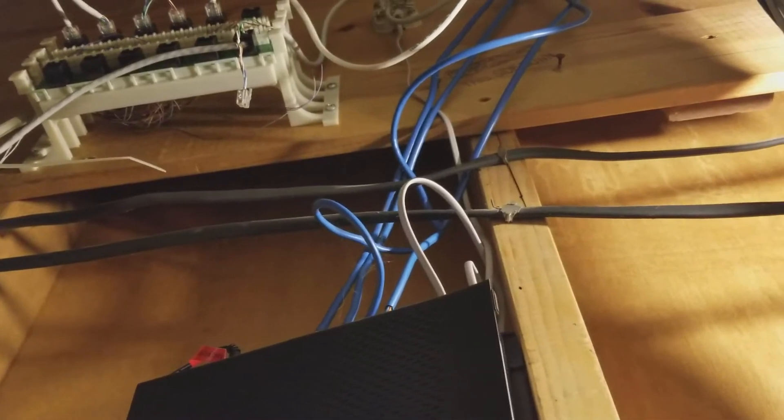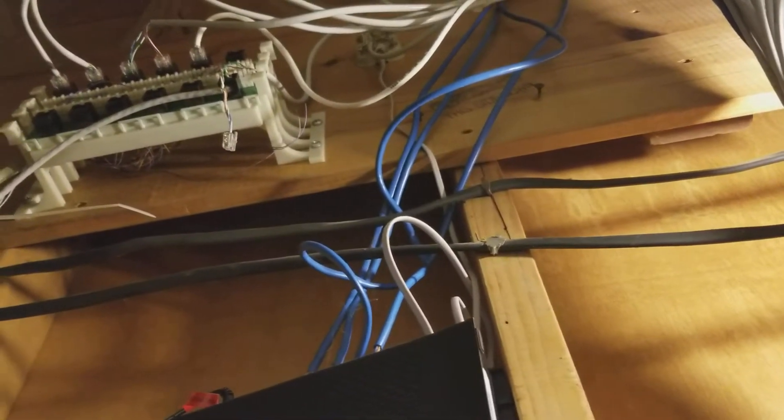They have a CenturyLink wireless router here. The blue cables are Cat5 that run up to the front to Don's area and to Brian's work area. They have the DSL line coming in here, and four lines that run up front — Benson already did those.